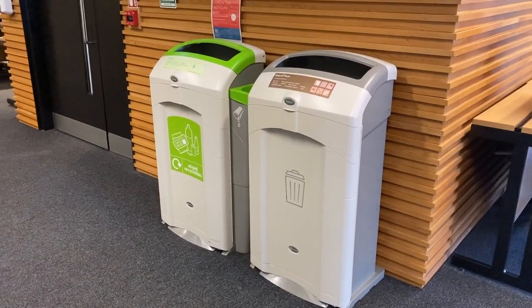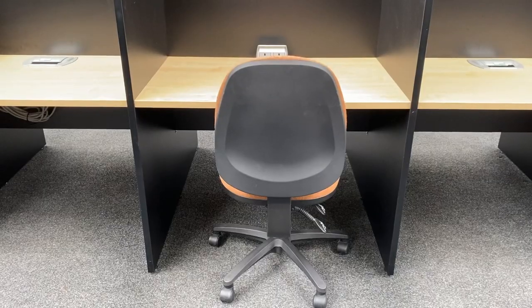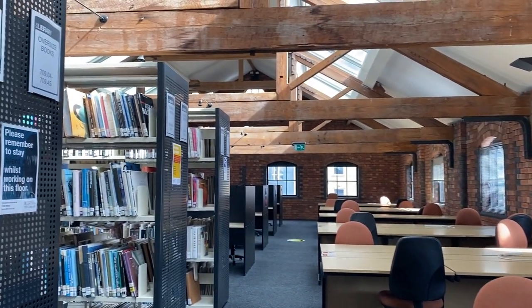There are rubbish and recycling points at the entrance and exit of every floor. On the third floor you'll find our study corrals, which are small booths that you can work in. Each one of these has its own power socket so you can bring your own laptop.